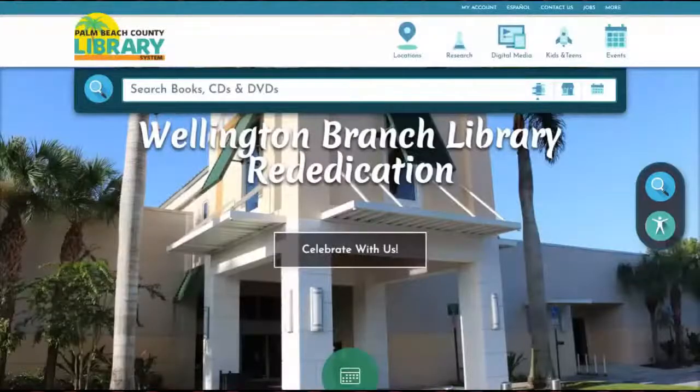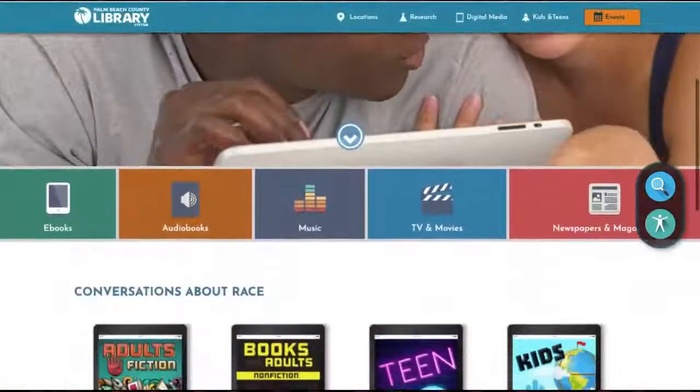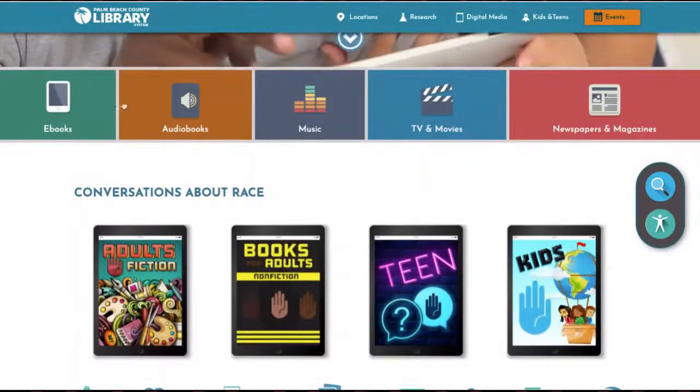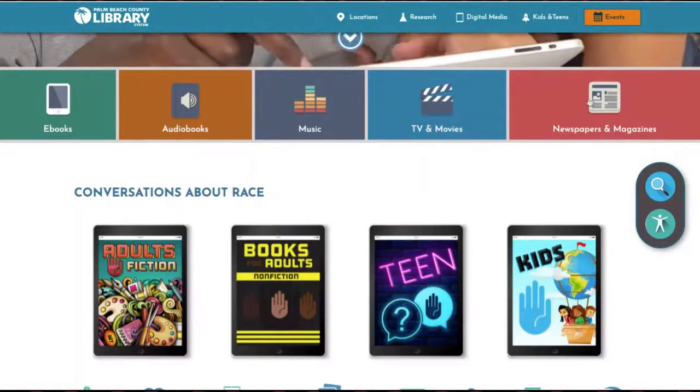While we're walking over to the teen room, I just wanted to take a minute to show you not just the Wellington Library, but the Palm Beach County Library's website. The website is pbclibrary.org. Under the digital media section, which you'll find on the right side up top — if you click on digital media, you can see all the additional things that you can do with your library card. You can get ebooks, videos, and music. There's a lot happening here at the library.